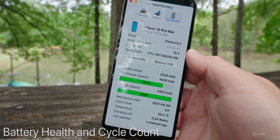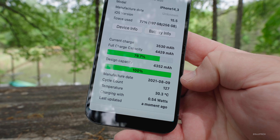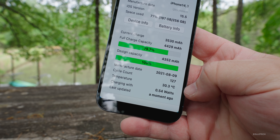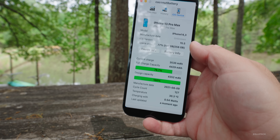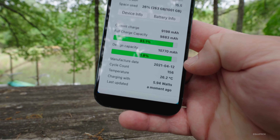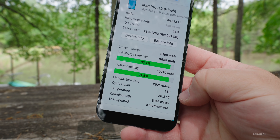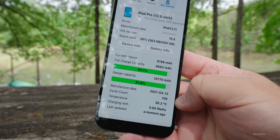As far as Coconut Battery is concerned, I checked my battery health on my iPhone and it's at 100% with 127 cycles. The temperature was at 30.3 degrees Celsius. My iPad is a different story — it's at 91.8% capacity with 156 cycles, and it's about a year old, so that makes sense. Coconut Battery is a free app, though it's not in the App Store.